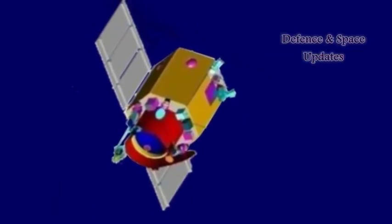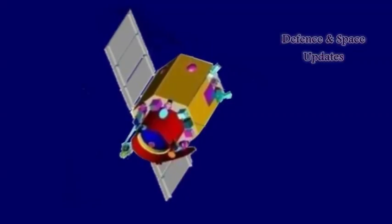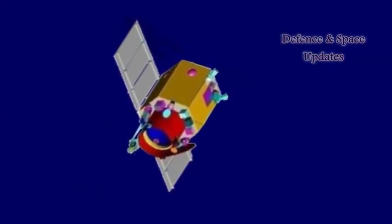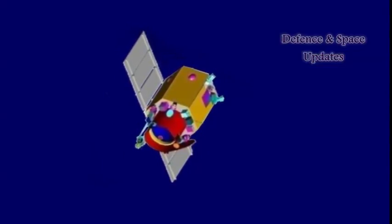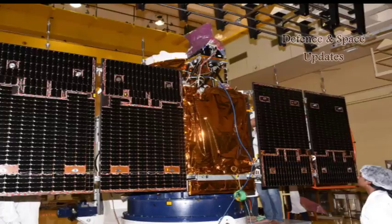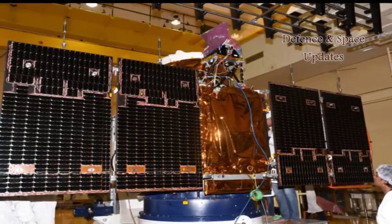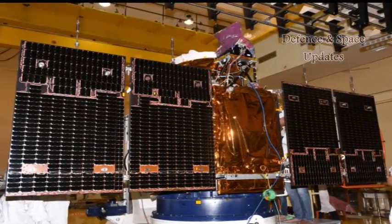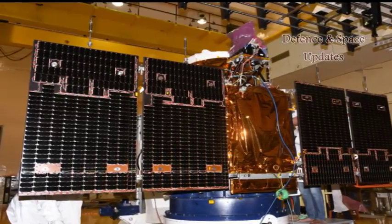Kardasat 3 is the eighth satellite of the Kardasat series from ISRO, the current generation of Indian remote sensing satellites intended to replace the IRS series. Kardasat 3 is an advanced version of the Kardasat 2 series with improved spatial and spectral characteristics. It will have a panchromatic resolution of 0.25 m and a maximum of 1 m, which is a major improvement from the previous payloads in the Kardasat series.